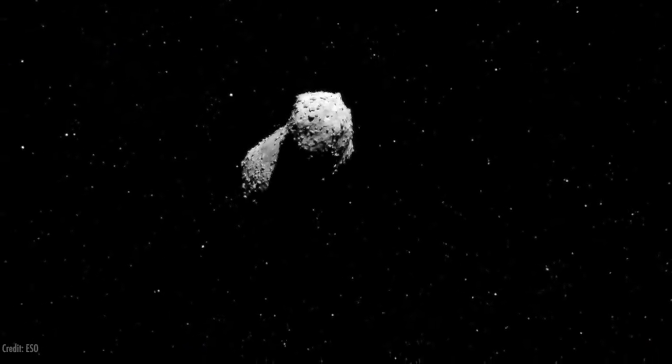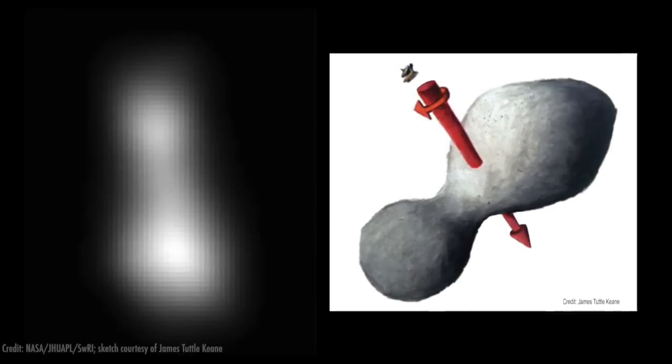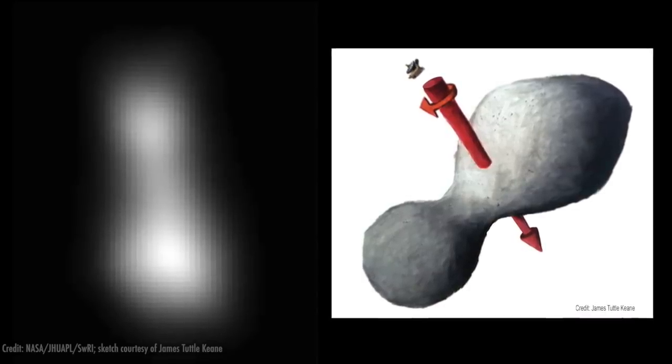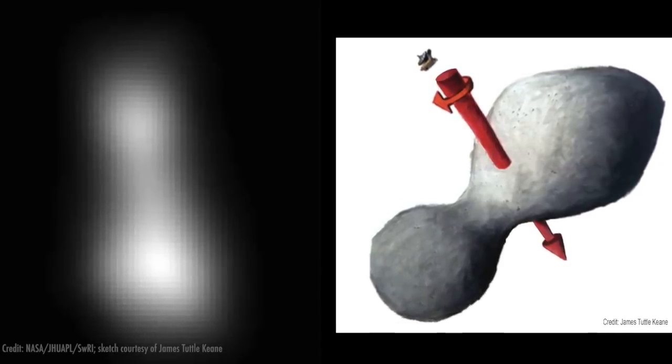I think the most interesting part of this for me is how pristine this object is. It's literally a time capsule from the early solar system. They could detect organics on it — just all sorts of interesting things that could have implications for the origins of life on Earth, for example with organic chemistry.